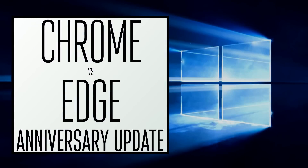Hey, it's GTSS, and in this video I wanted to do a Google Chrome vs Microsoft Edge comparison, since it has been a while since I did my last one and the anniversary update is just about five days away.